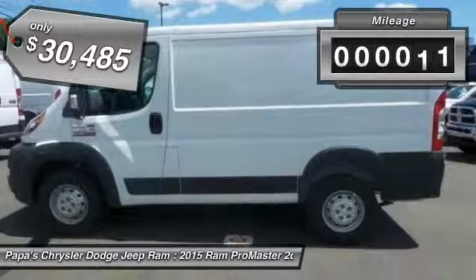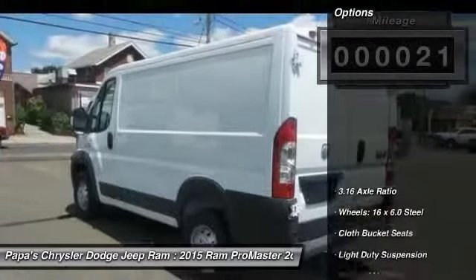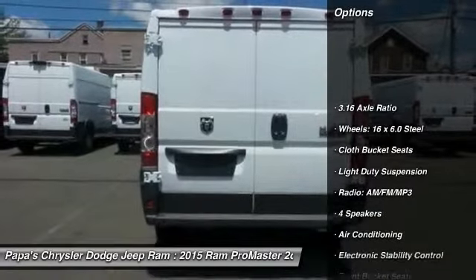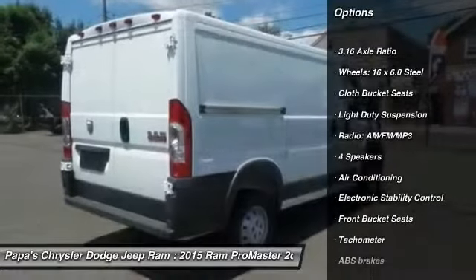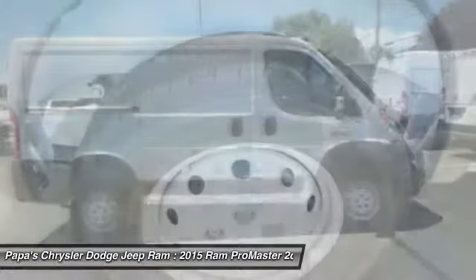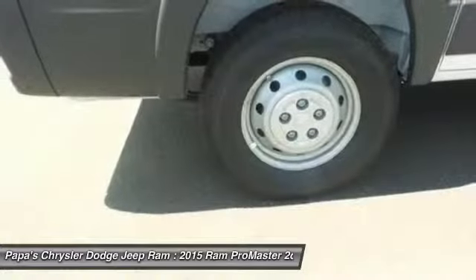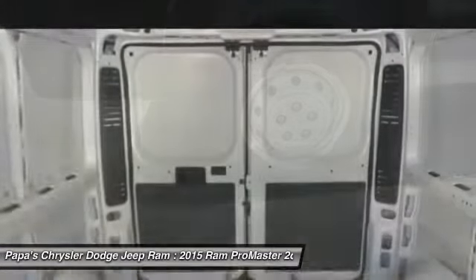This vehicle has less than 100 miles. Here are some of this vehicle's great options: traction control, dual airbags, power steering, front air conditioning, four-wheel disc brakes, electronic stability control, trip computer, power windows, tachometer, and remote keyless entry.